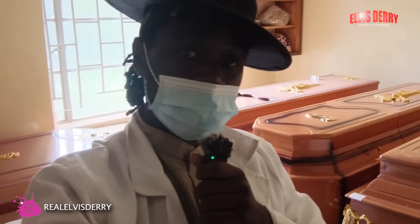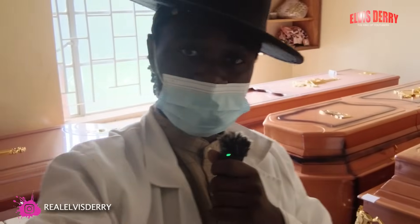This room right here is used to store the coffins, as you can see behind me.